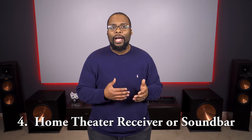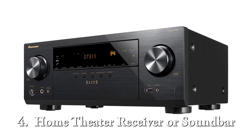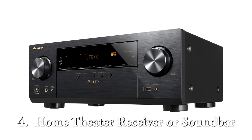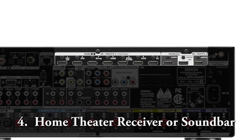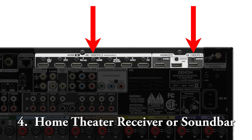The next thing on your list is going to be a home theater receiver. You can buy a soundbar, but home theater speakers usually sound better than the average soundbar, especially if you're going with a projector. You also want to make sure that your receiver has HDMI ports and that those ports support 4K and the latest version of HDCP so you don't have any issues with 4K video.